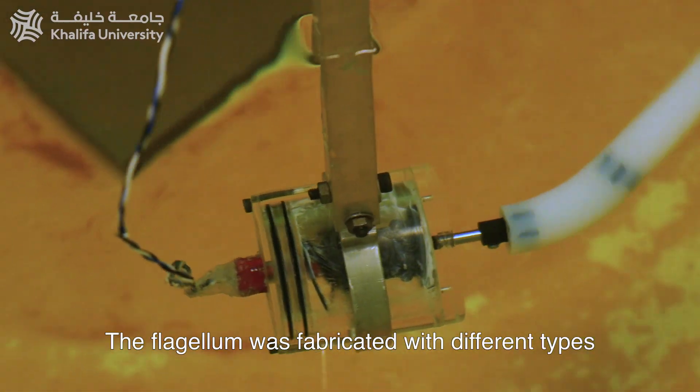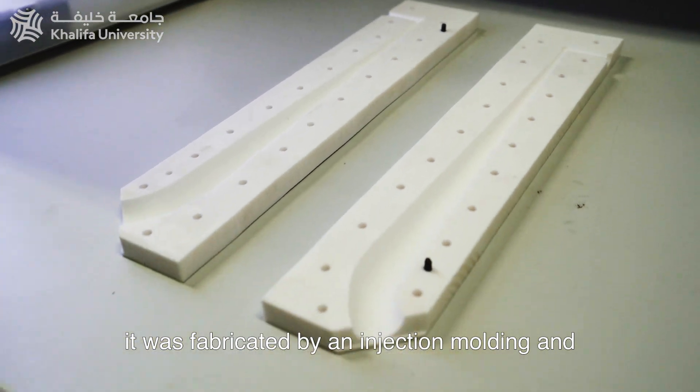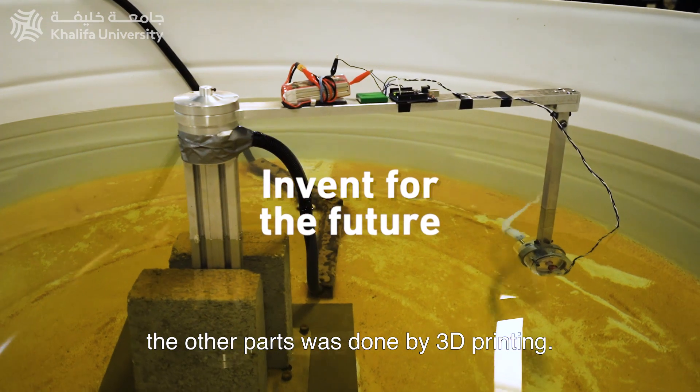The flagellum was fabricated with different types of silicone, a rubber-like material, using injection moulding. Three other parts were done by 3D printing.